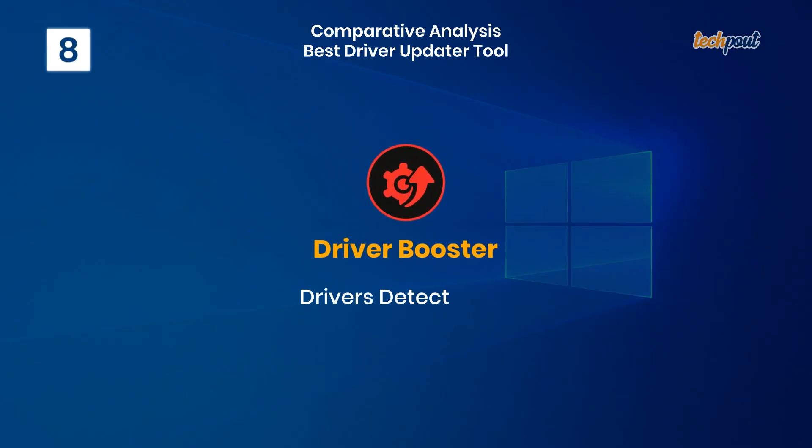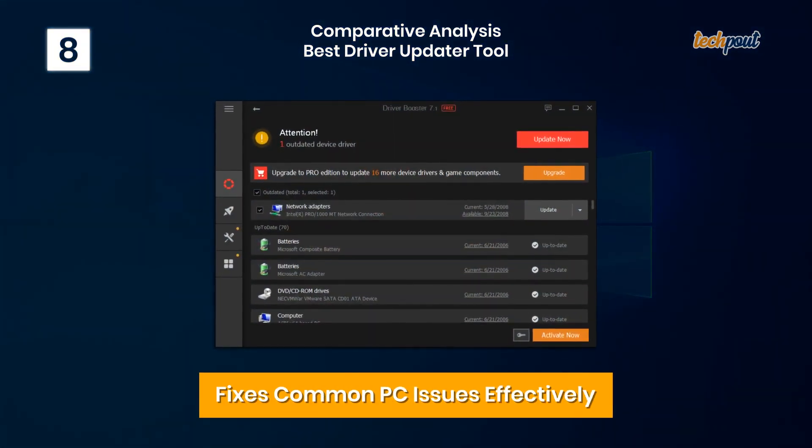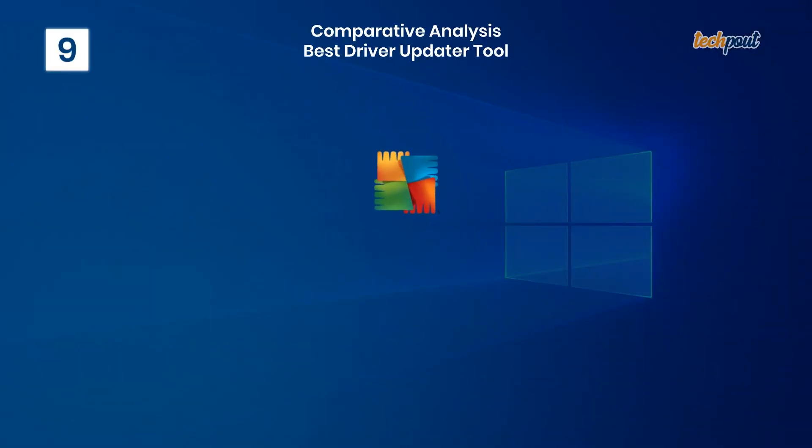8. Driver Booster — fixes common PC issues effectively. Key features: accelerated scanning and driver download speed, database with 3 million plus drivers, reduces and prevents common PC problems, and uninterrupted gaming experience.